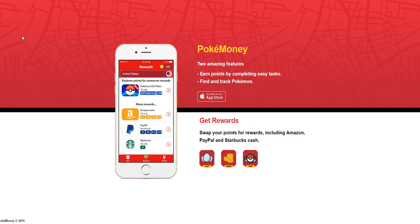Hi guys, this is Alicia from workersonboard.com. I have a brand new app that I want to share with you guys — for those of you who love playing Pokemon Go — called Poke Money.